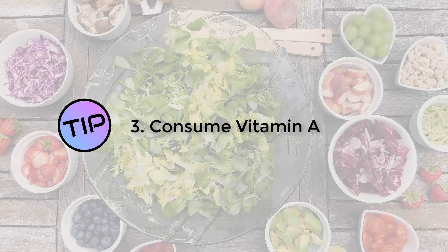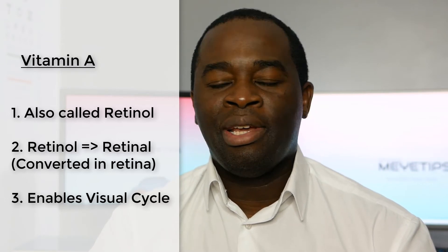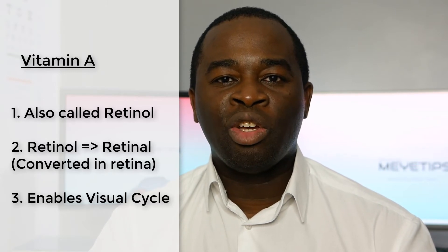My third point is to make sure you've got another key vitamin in your diet: vitamin A. Most people won't be aware that vitamin A goes by another name — retinol. Retinol is an important vitamin for the health of the eye because it's used in the retina, where it's essential for the visual cycle. The visual cycle is basically the process where your eye converts light energy into chemical energy and then into electrical energy, which it sends to your brain for you to be able to see. Without the presence of retinol, that process can't happen, so vitamin A is essential.